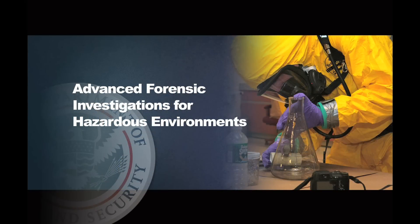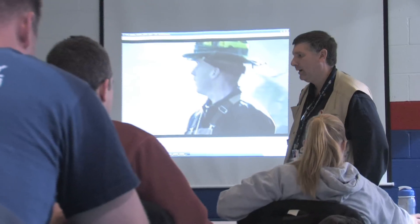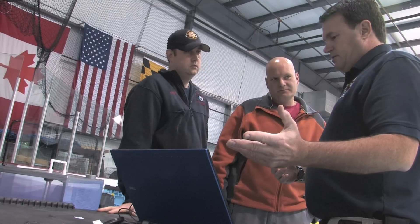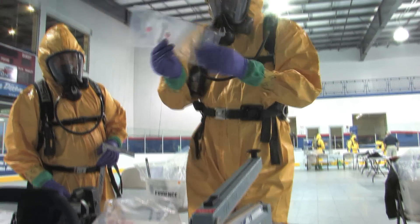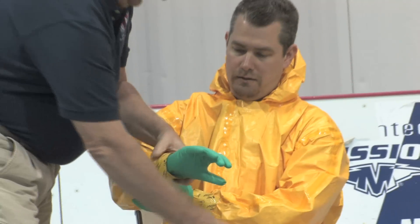The Advanced Forensic Investigations for Hazardous Environments course addresses response in a hazardous environment with emphasis on evidence collection and recovery. This is a five-day course that provides participants with the essential skills to investigate a hazardous environment crime scene for the identification, documentation, presumptive forensic testing, collection, packaging, preservation, and transportation to the laboratory for analysis of hazardous environment forensic evidence. This course will address these areas by following the FBI 12-step crime scene management process as applied to a high consequence event.